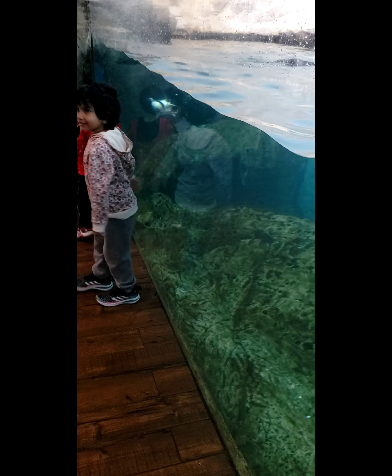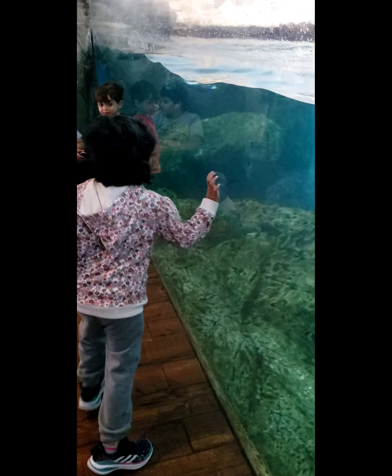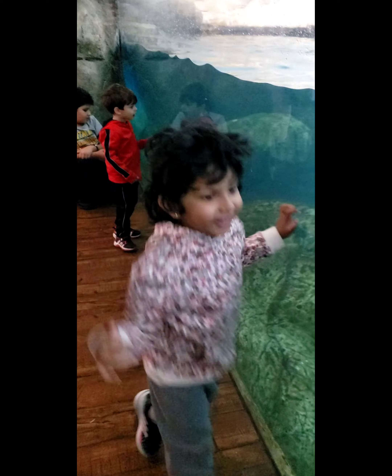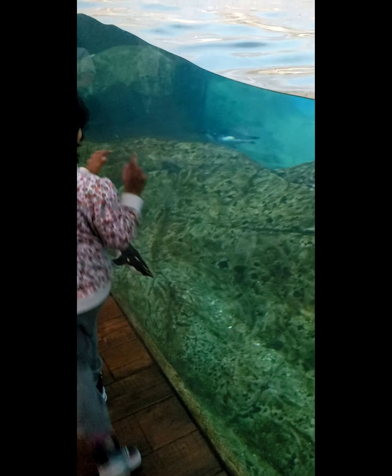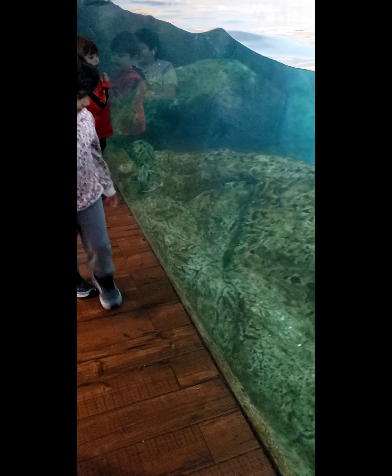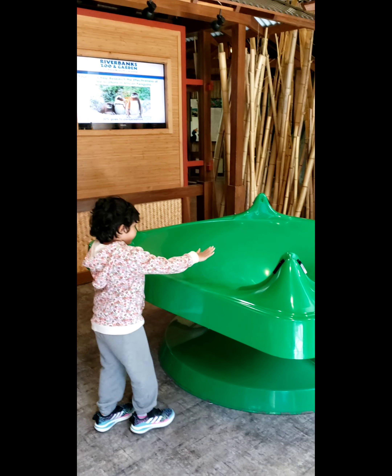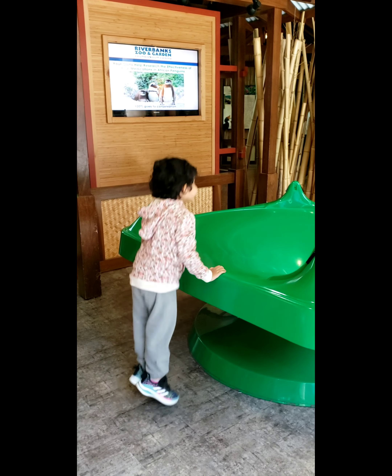The water is also clean. Fish smell is good. That means they are healthy and they are eating healthy. This is a good thing. We have a little green color tub in the penguin section. They have a coin squisher for birds.